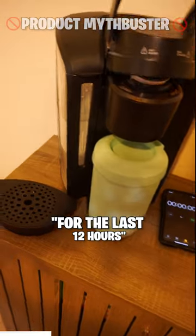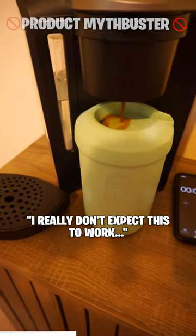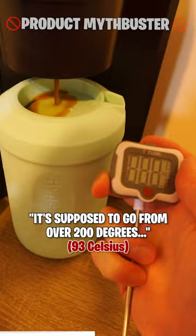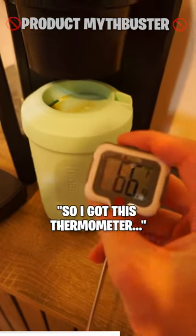Alright, this was in my freezer for the last 12 hours. You just make the coffee straight in here. I really don't expect this to work. It's supposed to go from over 200 degrees to 72 degrees in less than 60 seconds. So I got this thermometer — we're gonna find out.